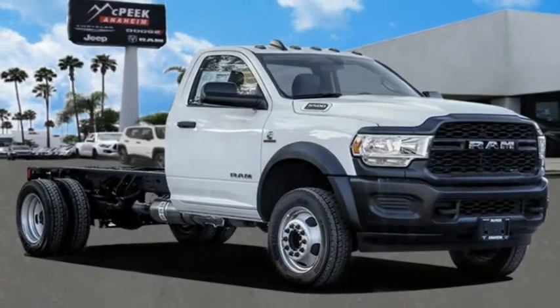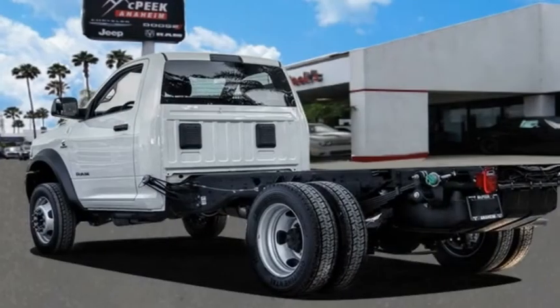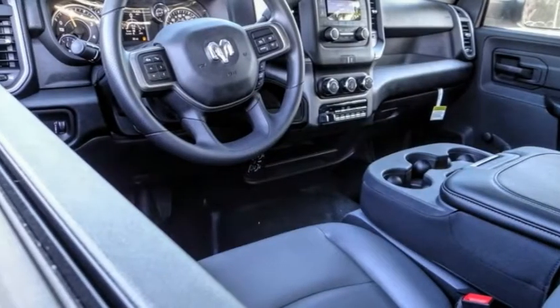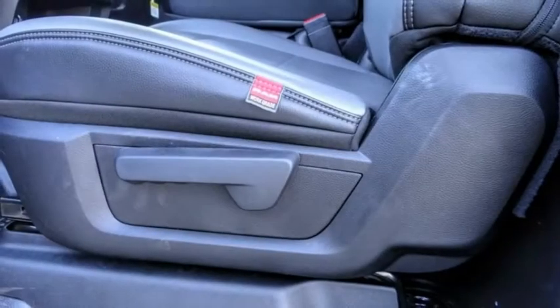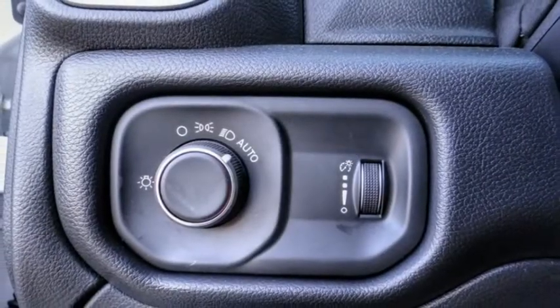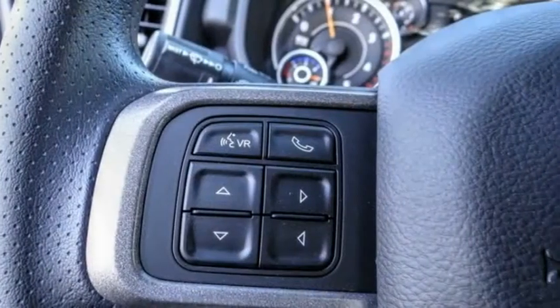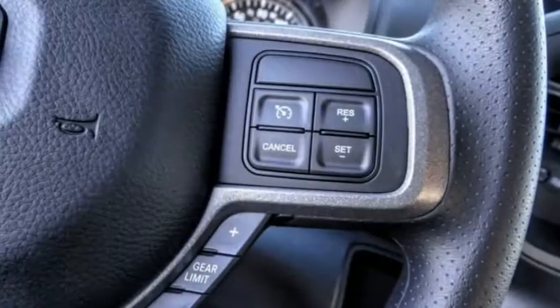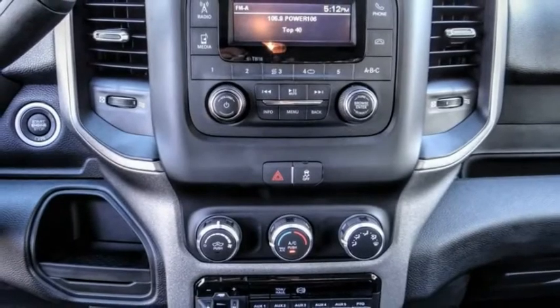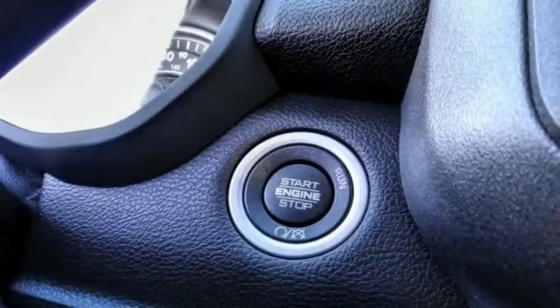We are pleased to show you the 2019 Chassis Cab. The Ram Chassis Cab screams heavy duty. The ability to tailor this truck for your needs will leave you little reason to look at anything else. The interior provides plenty of functional and technology features and an ample amount of storage, and is priced below $55,000. This vehicle has less than 100 miles.